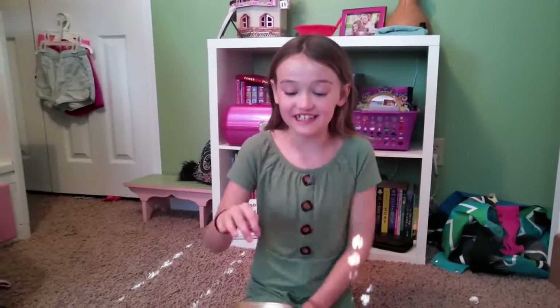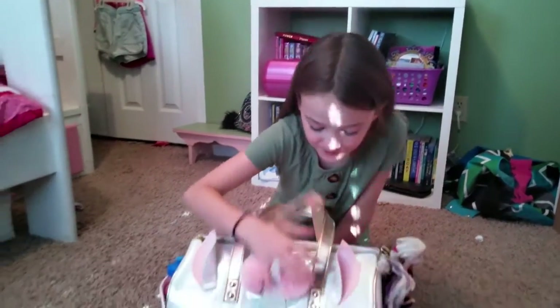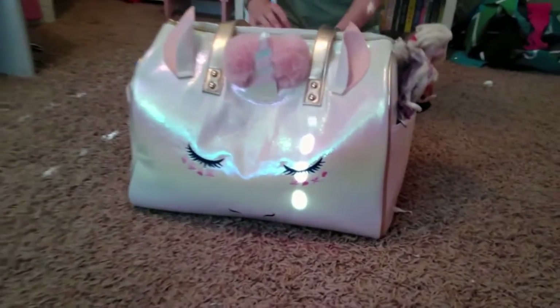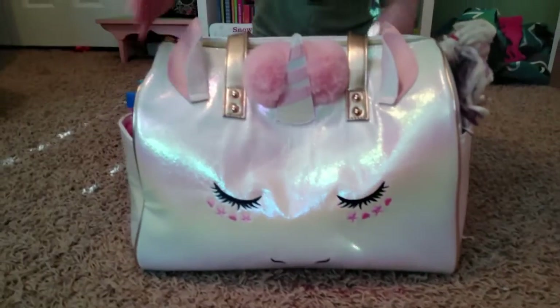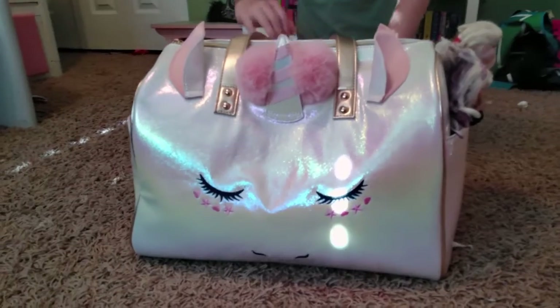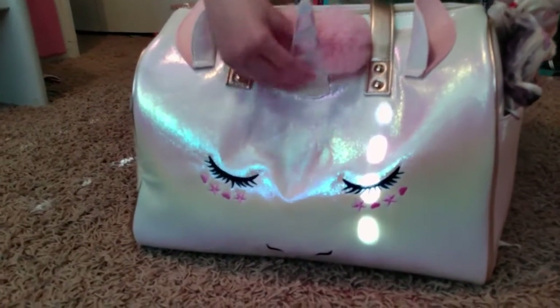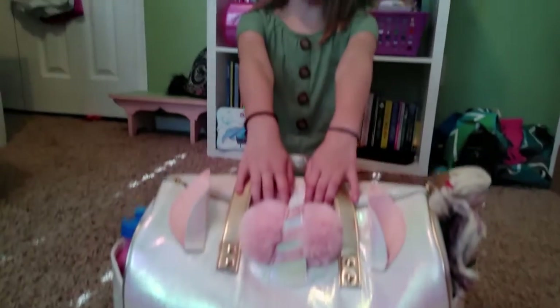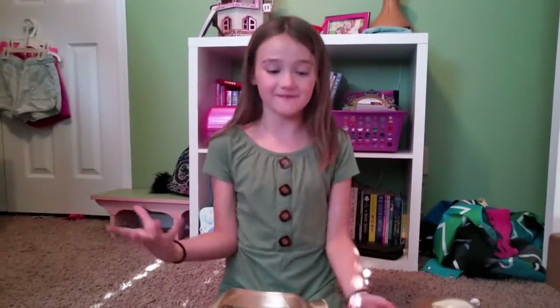Hi guys! Welcome back to the Evans 4. Today I'm so excited because I get to show you how cool this new bag that I got is. I got it at Home Goods. I know it doesn't seem like I got it there, but it's really cool and I love it so much. So I thought, why not give you a little tour of how much stuff I can fit in it.